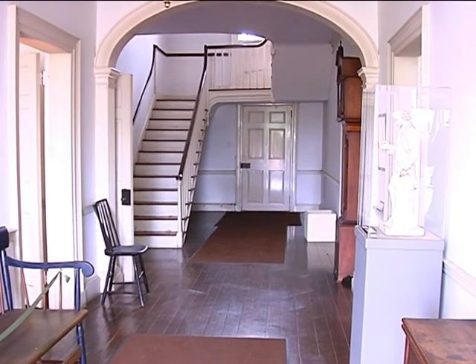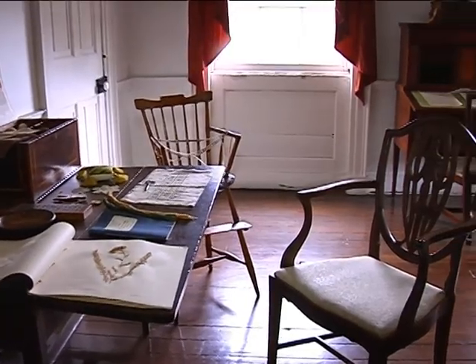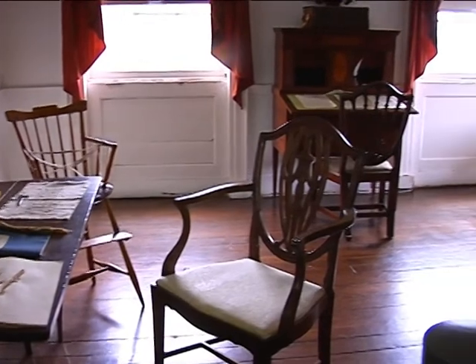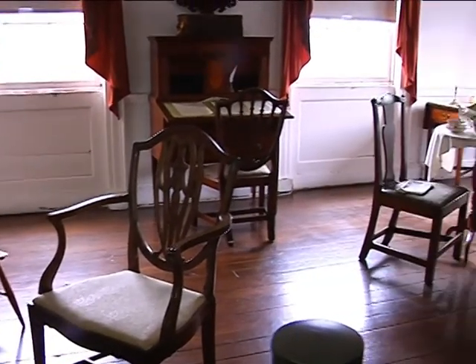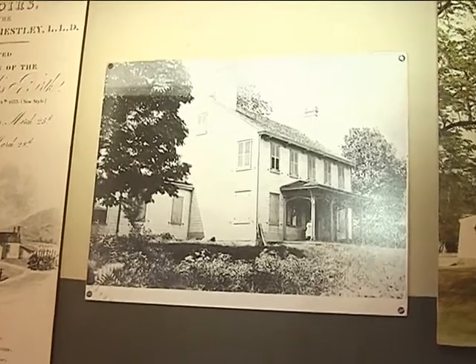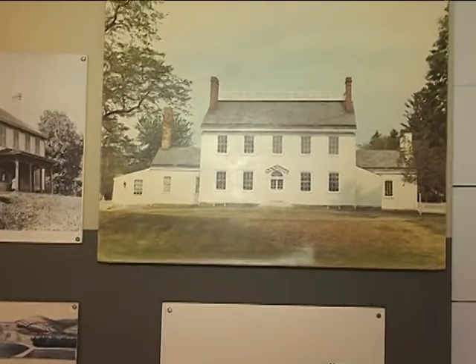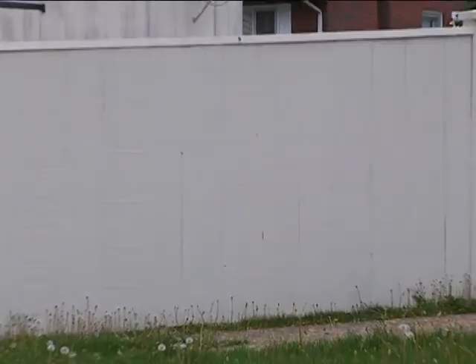Over the years, the Priestley house changed hands several times. Fortunately, very little was altered on the inside, so it still appears much as it did when it was built in 1798. The exterior did have a porch added at some point, which was later removed, and the picket fencing was replaced with the more accurate solid wood fence you see today.